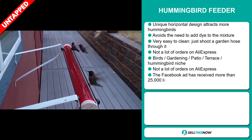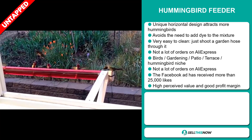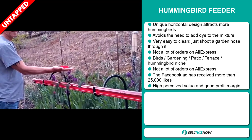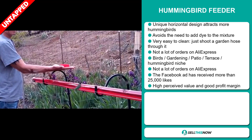We also think it has a lot of untapped potential. So far there haven't been many orders on AliExpress, so you could definitely take advantage of this. It falls under the Birds, Gardening, Patio, Terrace, Hummingbird niche market, and we also think that this item has a lot of untapped potential.